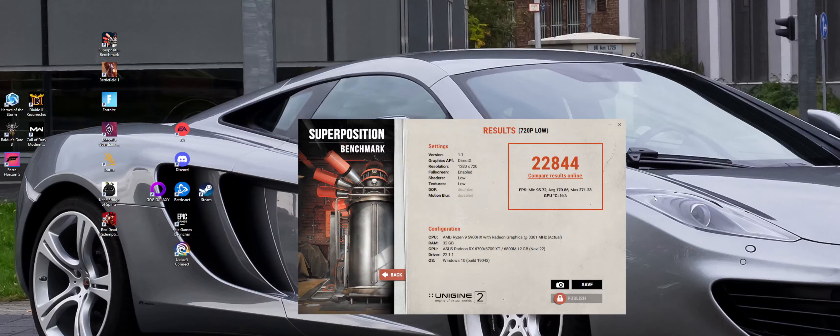Here's what the laptop got in Superposition on 720p low: 22,844, with a minimum of 95.72, an average of 170.86, and a max of 270.23. For some reason it doesn't give you GPU temp, but it's whatever. As you saw in some of my other videos, sometimes monitoring programs don't do so good with that. Let's move on to the next preset.